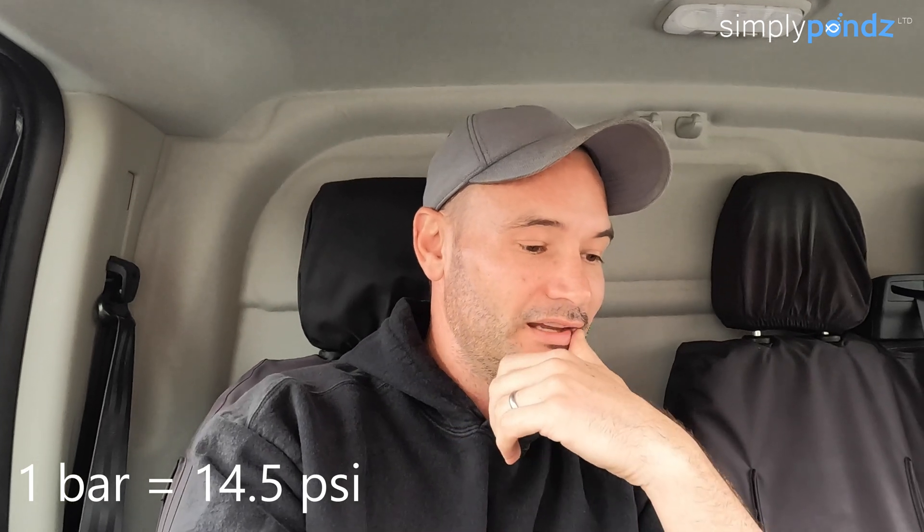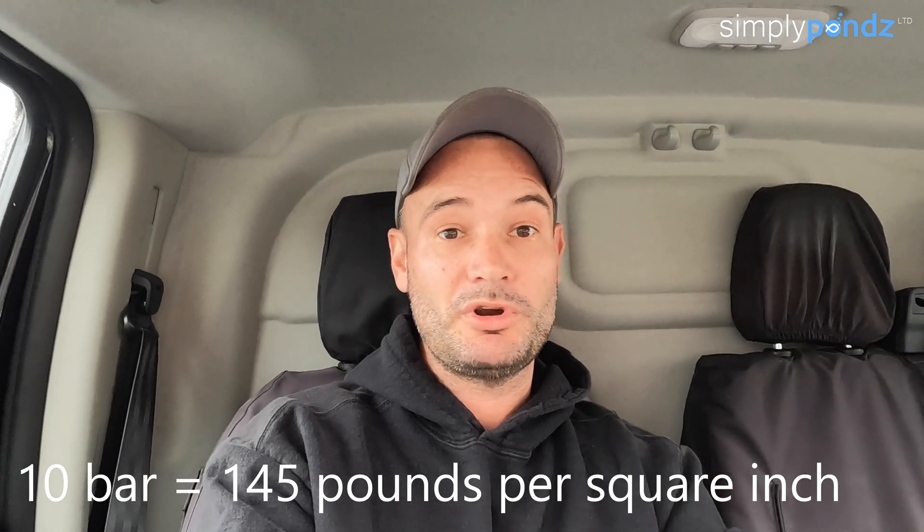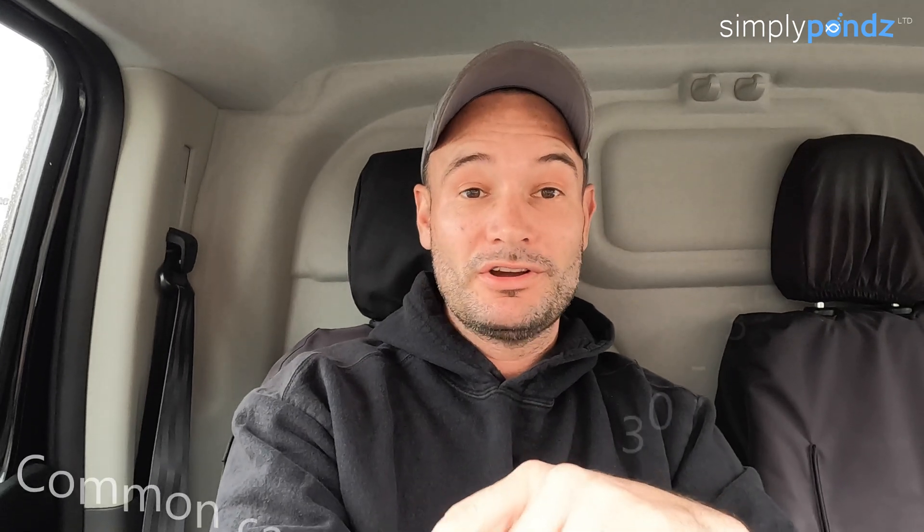Pressure pipe. If you travel to any koi shop around the country, they'll sell you 10 bar or 16 bar pressure pipe — those are the main two they stock. Let's find out what bar pressure is. One bar pressure is equivalent to 14.5 psi. So 10 bar is 145 psi — psi means pounds per square inch. 10 bar pressure is a lot.